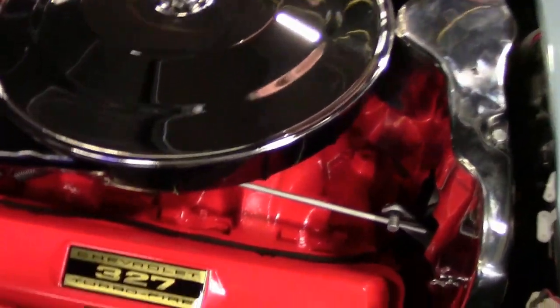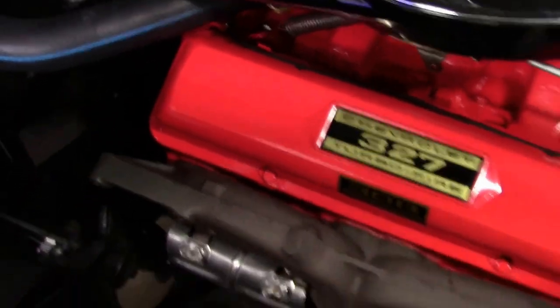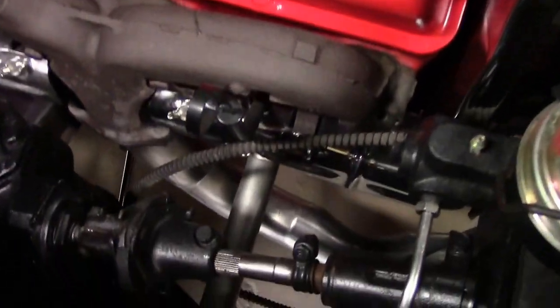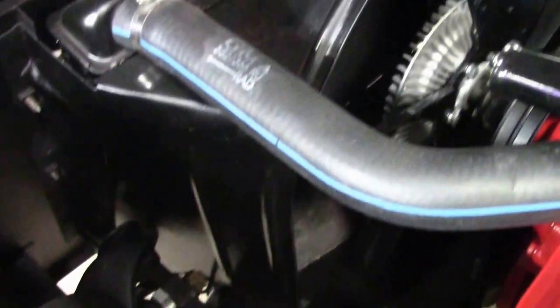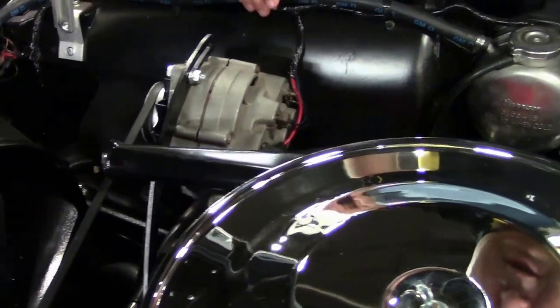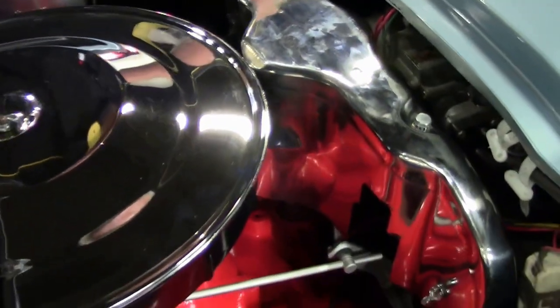327, 300 horsepower. It is a matching numbers engine, so we do believe it to be the one that was born with the car. Original style shielding, and the engine compartment is extremely well done with new bushings, radiator in excellent shape, a correct snorkel style air cleaner, Harrison overflow — just a really, really well done vehicle.